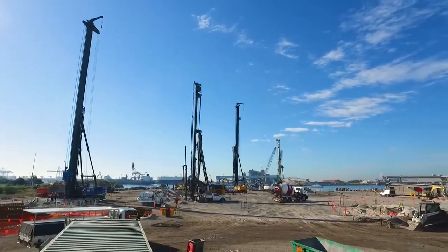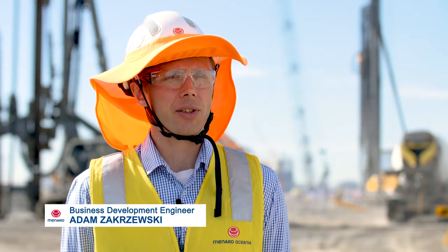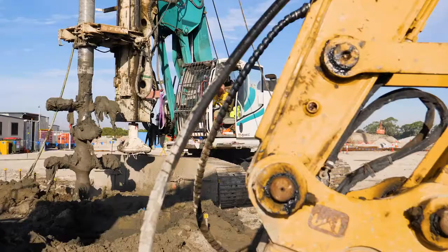For the cruise ship terminal, Monard have developed and implemented an innovative hybrid solution by combining two different ground improvement techniques: controlled modulus columns and deep soil mixing.